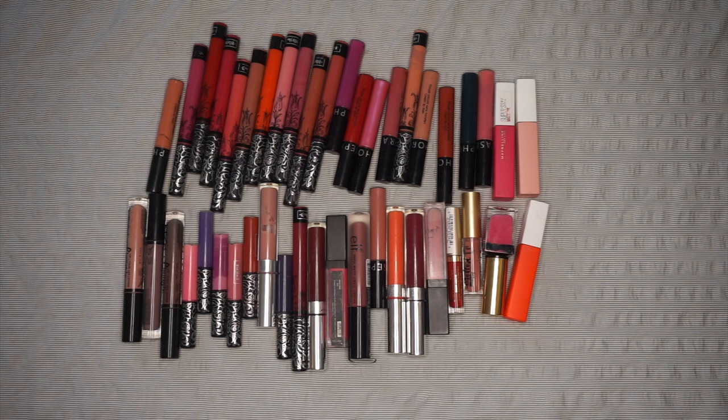I feel like I have a lot of stuff here that I haven't worn in a really, really long time. I just feel like with some of these I kind of don't want to make a decision straight away because I'm not sure if I like them or if the formula is still good. So I'm going to go through these in categories first — organizing them into reds, vampy shades, purples, mauves, nudes, things like that — and tackle one category at a time. I'm going to start with reds.